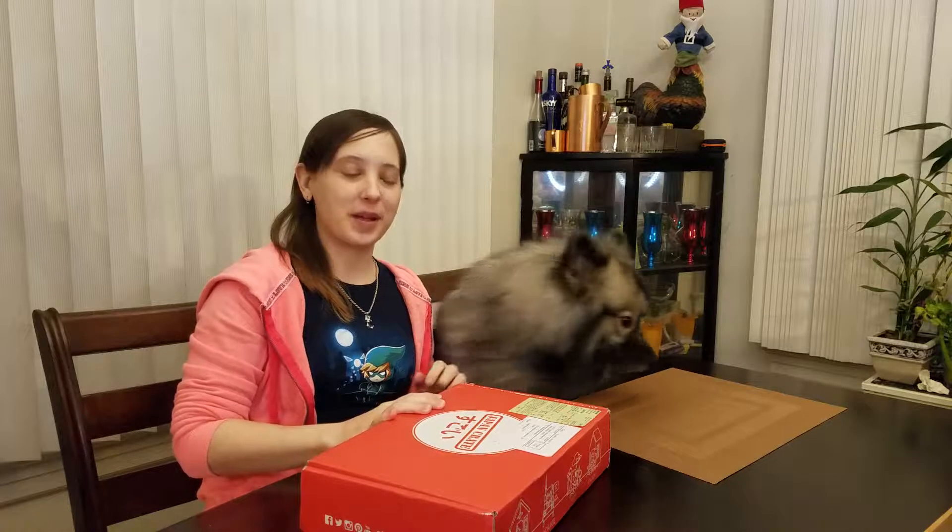Hey guys, I have March's Japan Crate finally, and we're just gonna get right into it and show you the goods.